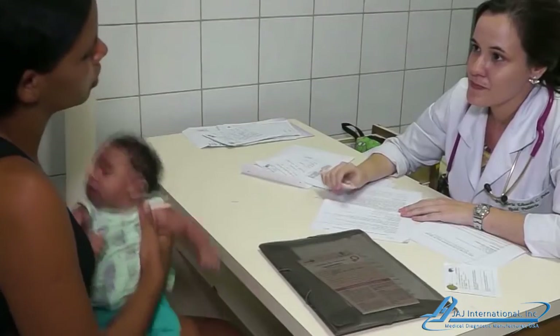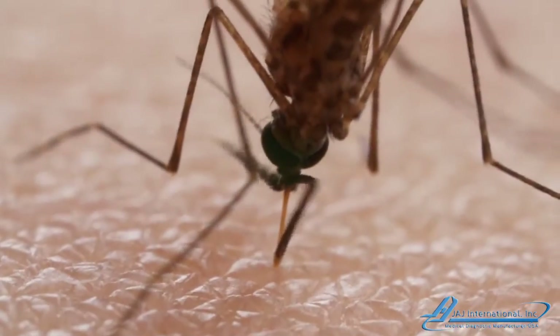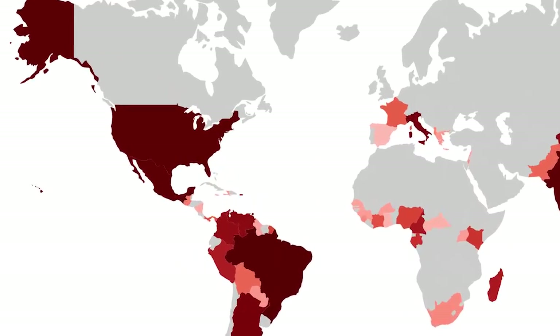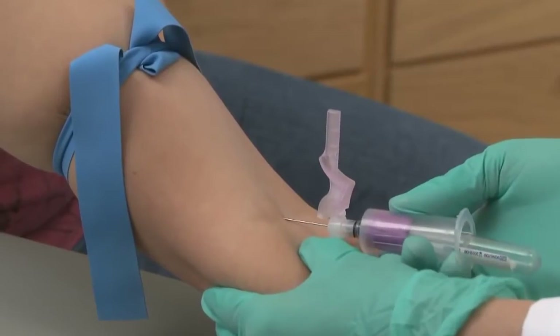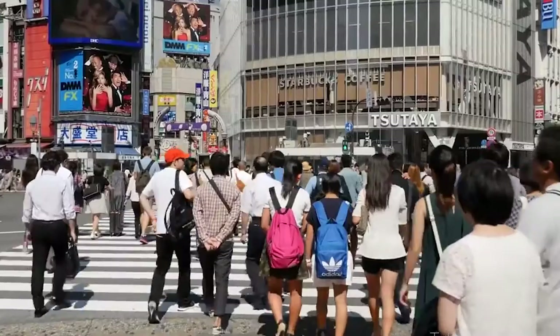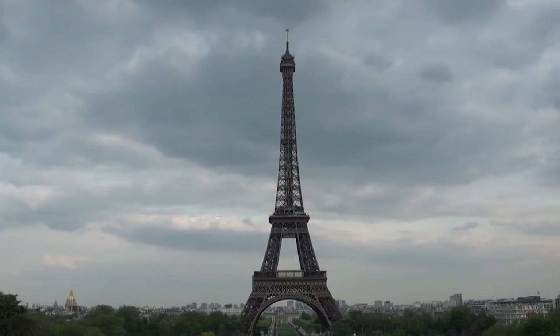In February, the WHO declared the Zika virus a global health emergency, spreading like wildfire around the world. Zika has spread to 68 countries and territories. Outbreaks of Zika-infected mosquitoes are spreading the disease in South America, North America, and Asia. Experts predict Europe is only a matter of time.